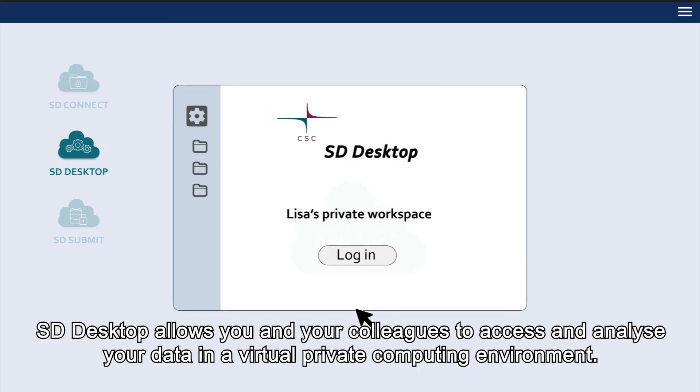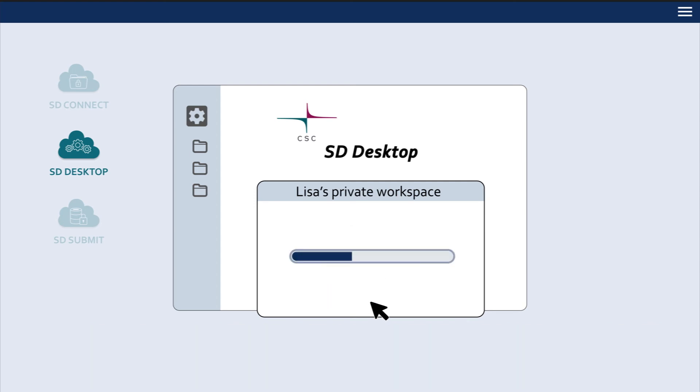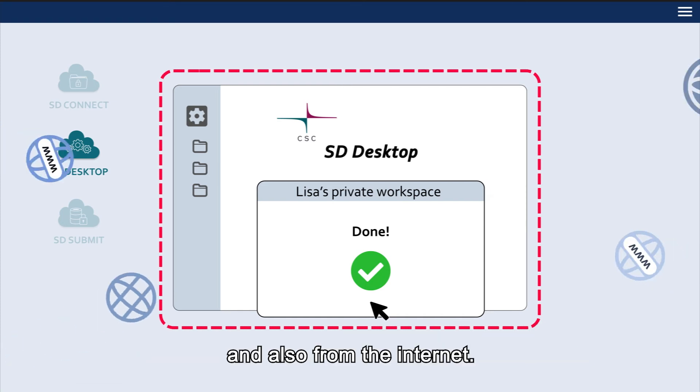SD Desktop allows you and your colleagues to access and analyse your data in a virtual private computing environment. To guarantee a high level of security, each computing environment is isolated from each other, and also from the internet.